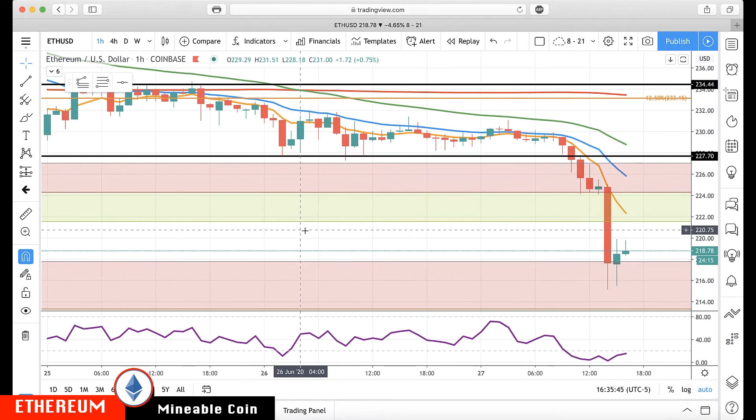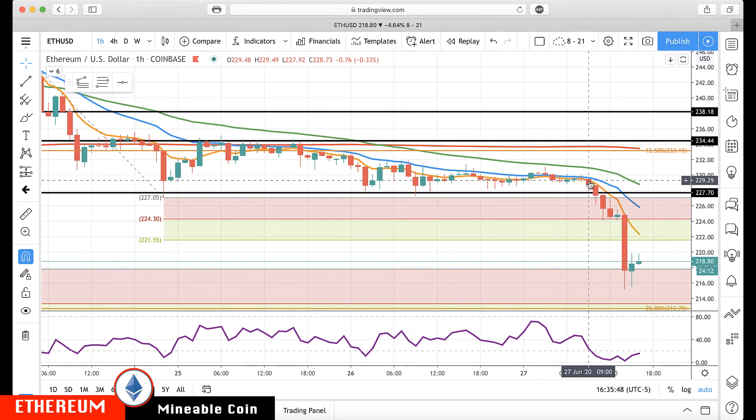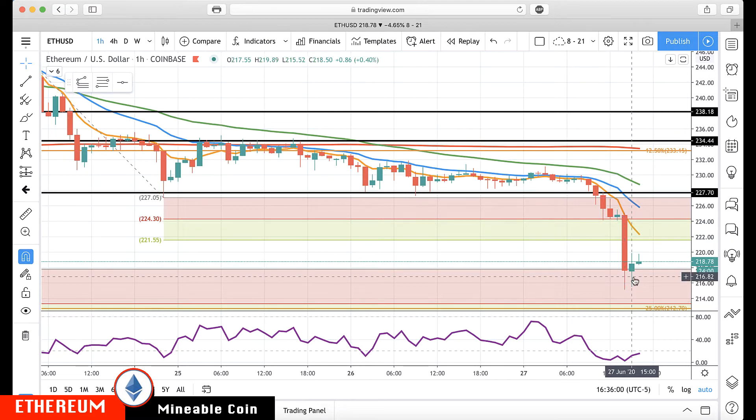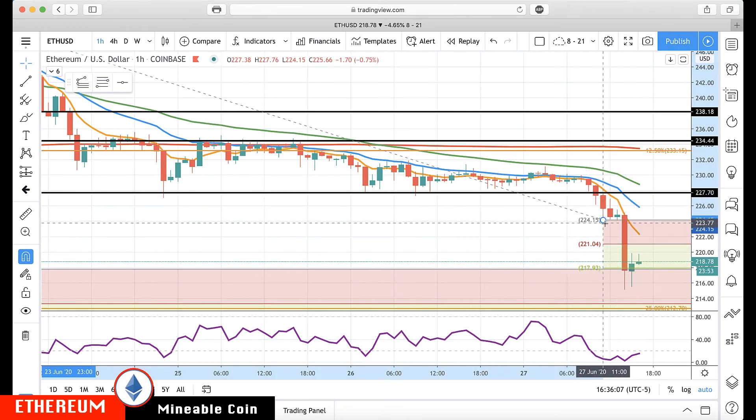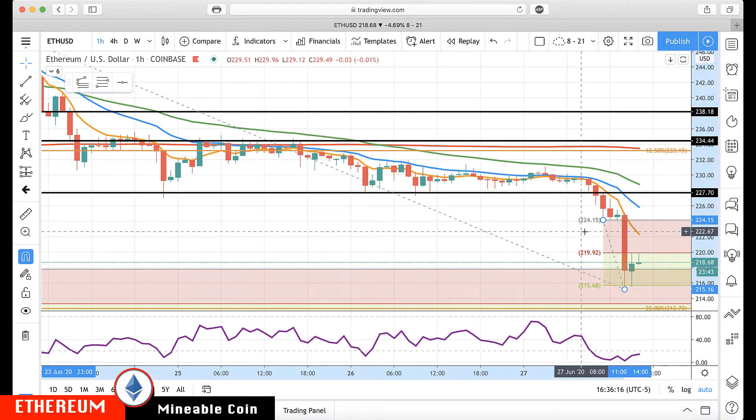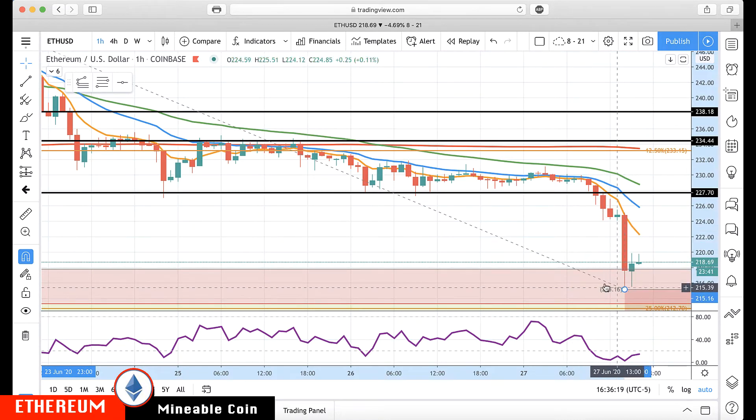Look at the one-hour chart. It comes down, closes below the 227.70 key level we're watching, comes down and pauses at 224.30, pauses for over two hours, then resumes down and comes crashing down. This also enabled you, if you were looking for more levels on the decline, to see it coming in at 217.93 — degrees of 218 — closing just below it and then moving back up. That's how you can use those kind of levels; that's what they're there for.